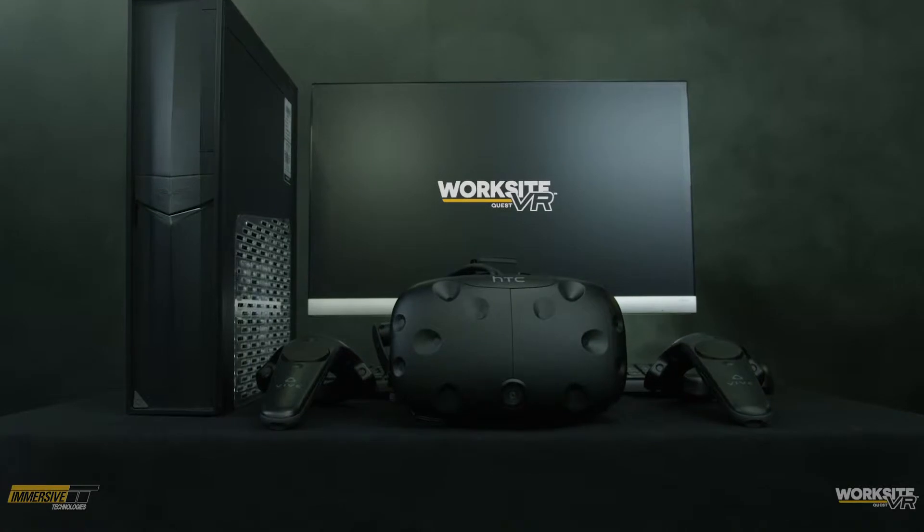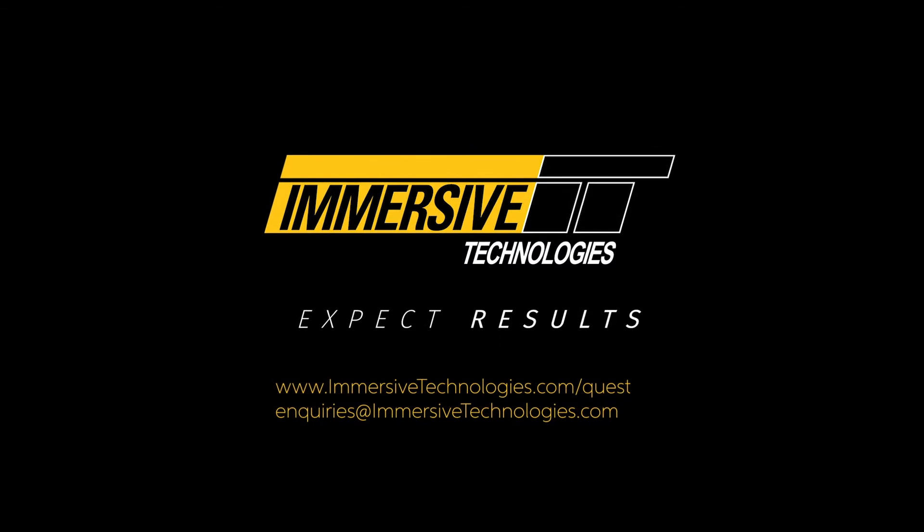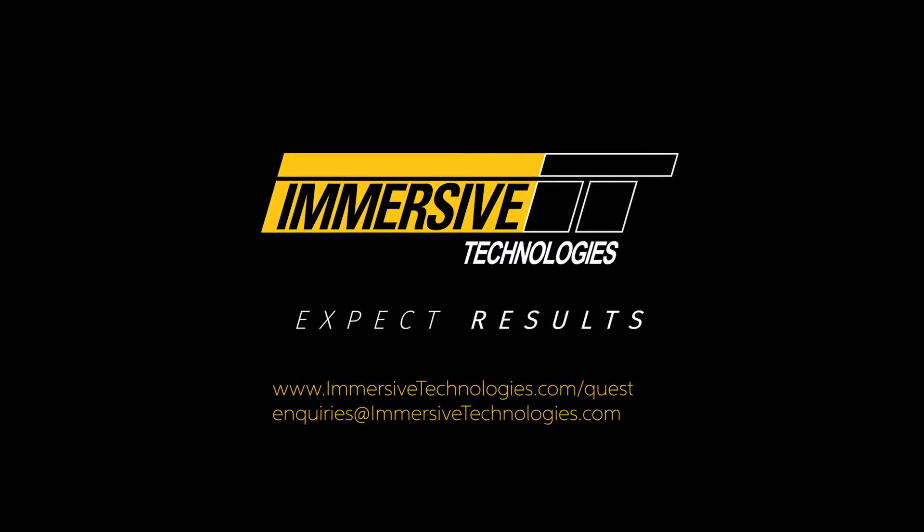To learn more about Worksite VR Quest, head over to immersivetechnologies.com or contact us for a demonstration.